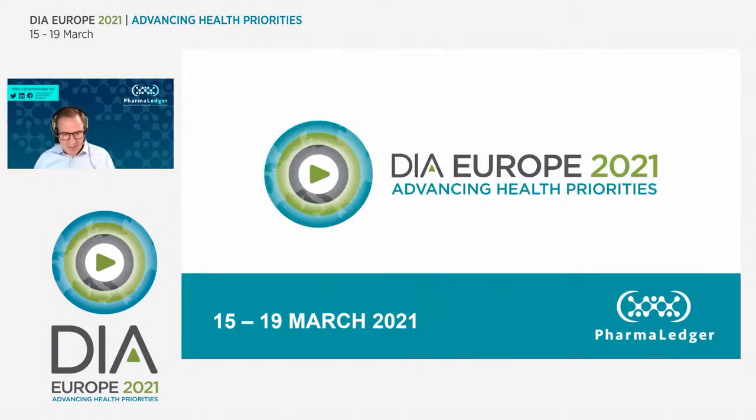I'm joined today by two colleagues: Ken Thursby from Merck MSD, who will speak later, and Patrick Marr, also from Novartis, who will also present and do a demo, which I'm sure you're looking forward to. There is an opportunity for you to ask questions in the Slido screen, so please do take that opportunity. We intend to leave plenty of time for questions at the end of the session, following the slides and the demo.